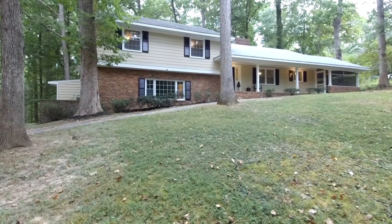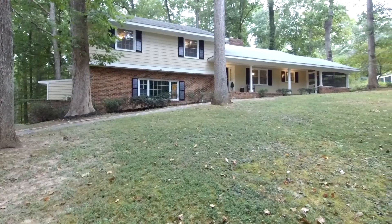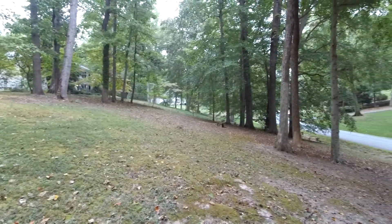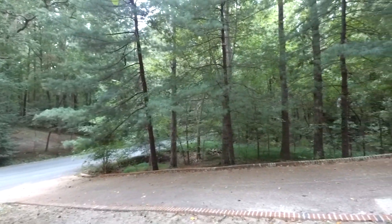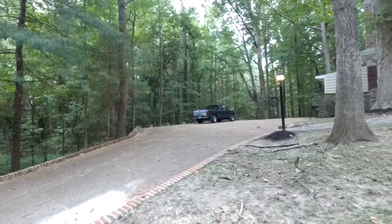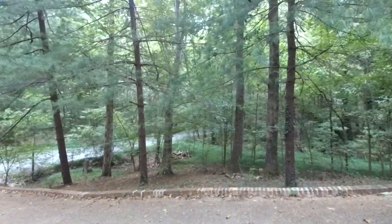This is Max Williams with United Real Estate, and today I'm in South Richmond. We're going to take a look at a four bedroom, three full bath home. This beautiful home is situated on almost two acres, off the Cherokee Road corridor. As you can see, we've got a beautiful site here, heavily wooded, with plenty of privacy.